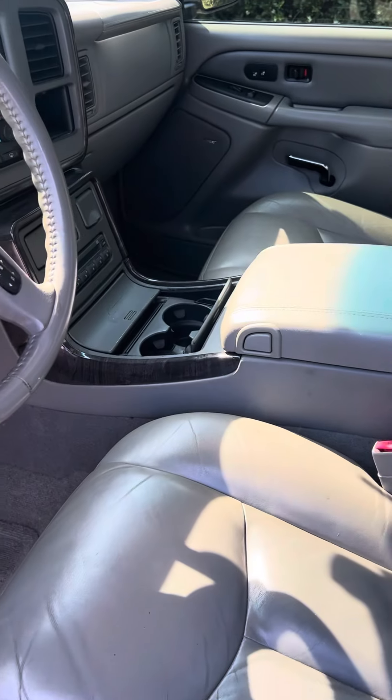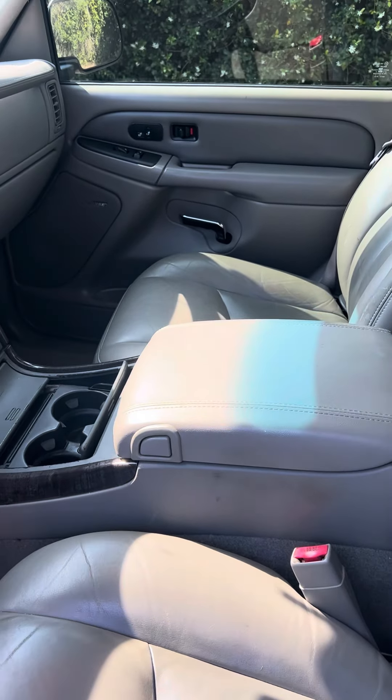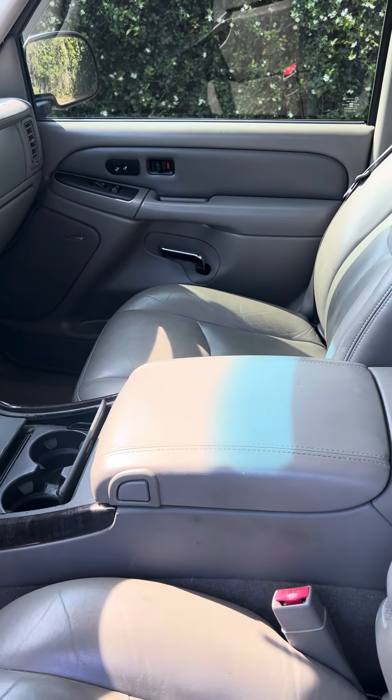Heated seats. Trailer brake is installed for hauling. AC blows cold.